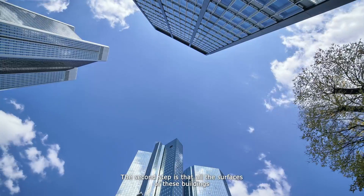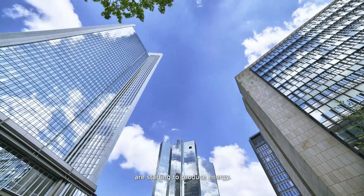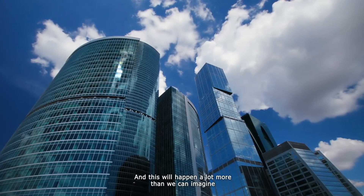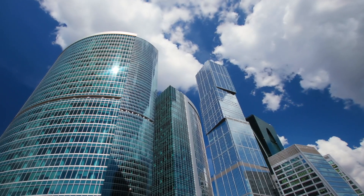For me, that's the first step. The second step is that all the surfaces of these buildings are starting to produce energy. And this will happen a lot more than we can imagine, simply because we have a very large surface area available close to the place of energy consumption — surfaces that are ready to be exploited, and that's precisely the ambition we have with SunPartner.